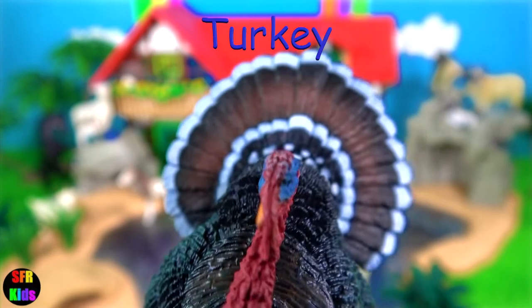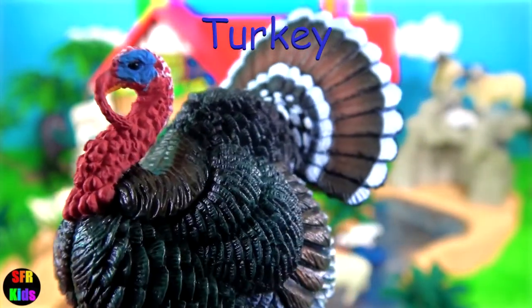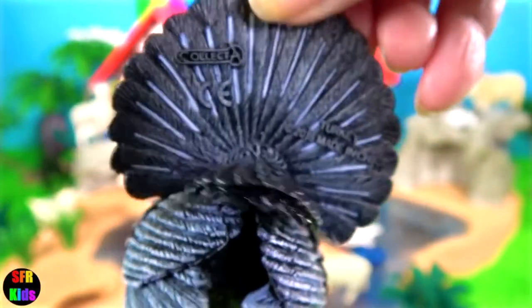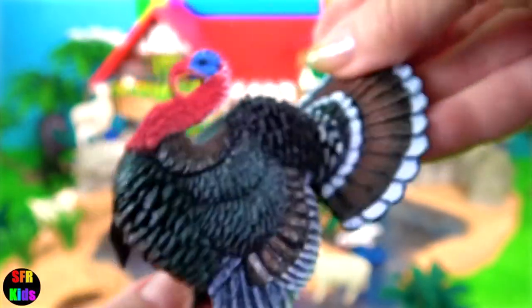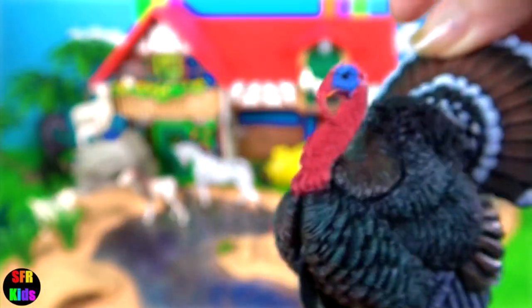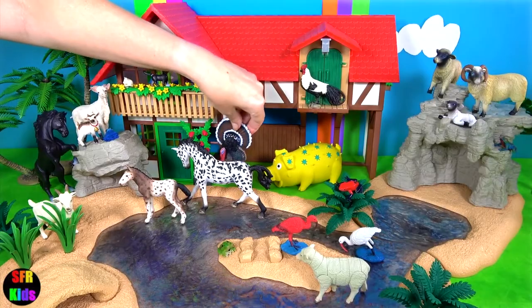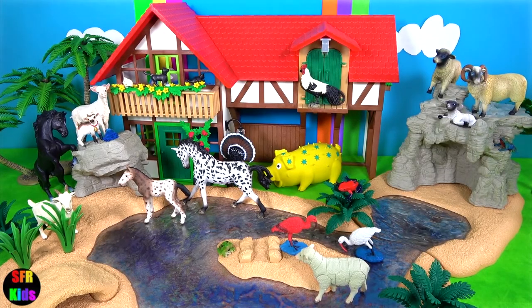The turkey is such an interesting animal. I really like the red snoot on its front there, and look at all those tail feathers. Turkeys are excellent flyers and can fly straight up 50 feet to roost in a tree at night. If they can't outrun a predator they will just simply fly away very fast.